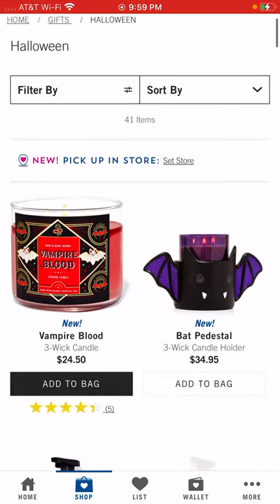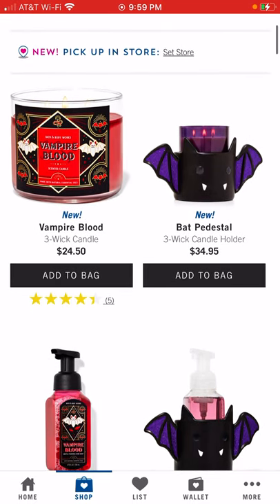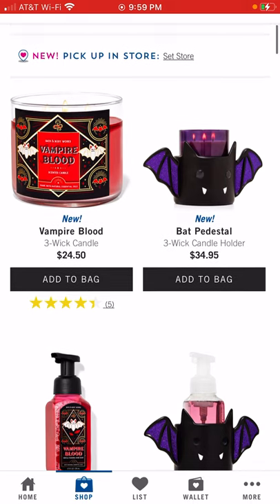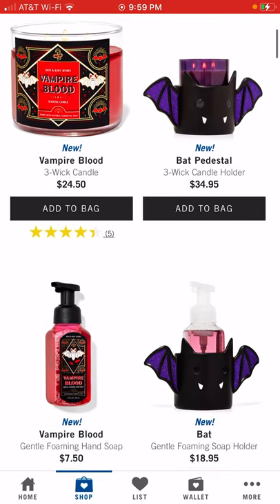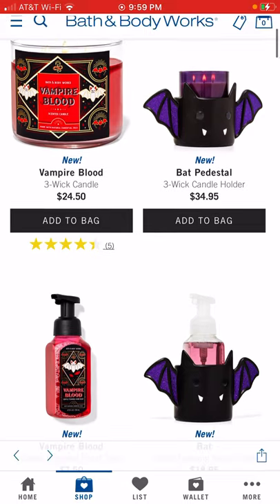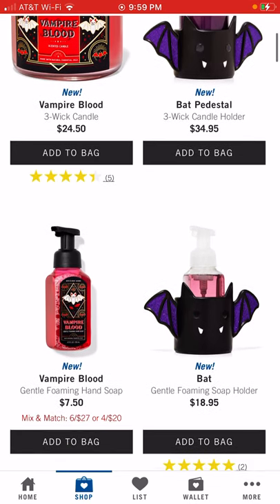It looks like Vampire Blood — the three-wick candle — is there. They've got a new one here called the three-wick candle holder, it's a black pedestal. They have the matching gentle foaming soap holder with that as well, so I would pick those up pretty quick before they sell out.